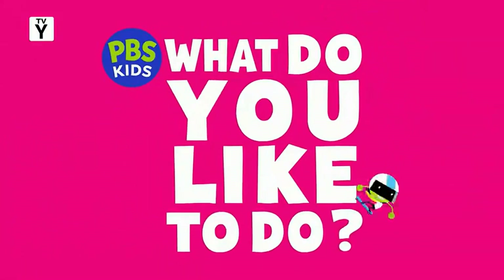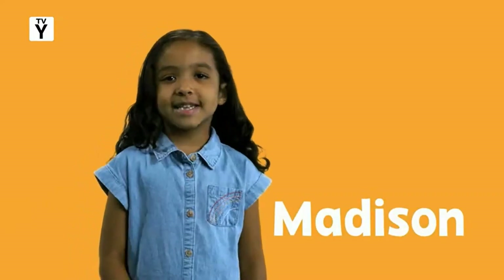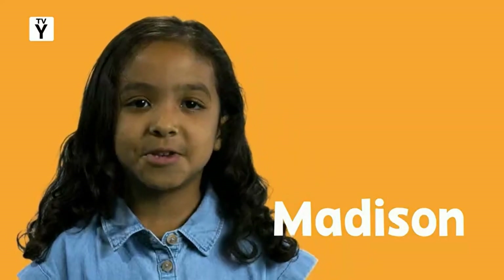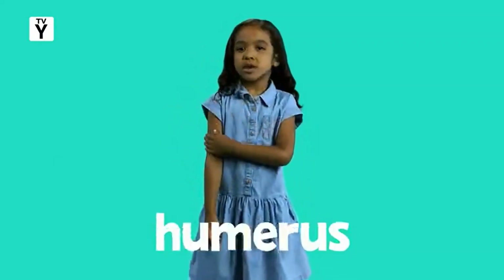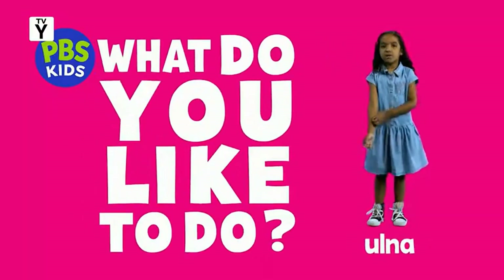PBS Kids asks, what do you like to do? I'm Madison, and I like to name the bones in the body. Stirrup, mandible, clavicle, humerus... What do you like to do?